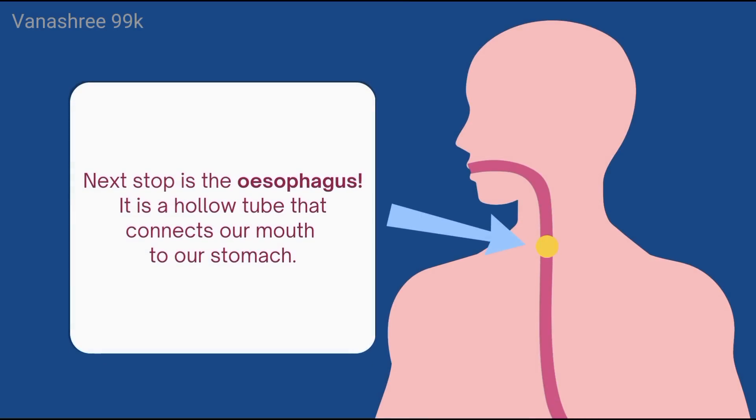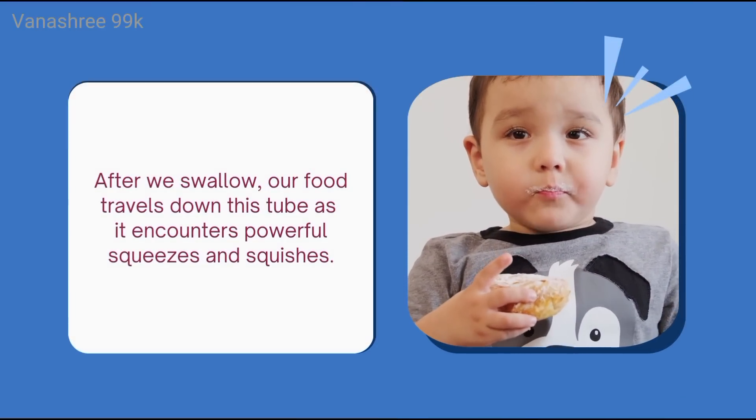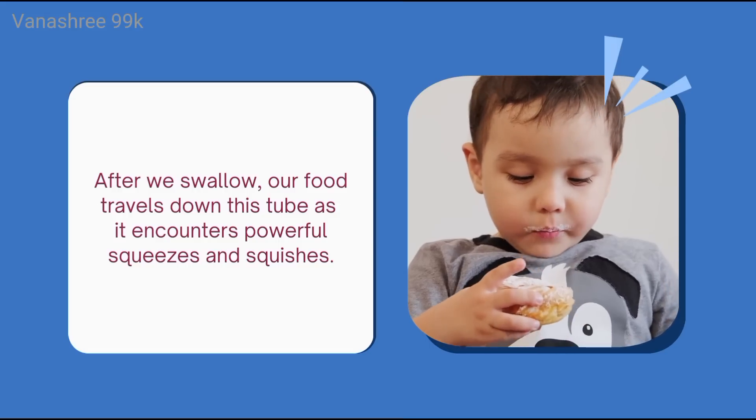Next stop is the esophagus. It is a hollow tube that connects our mouth to our stomach. After we swallow, our food travels down this tube as it encounters powerful squeezes and squishes.